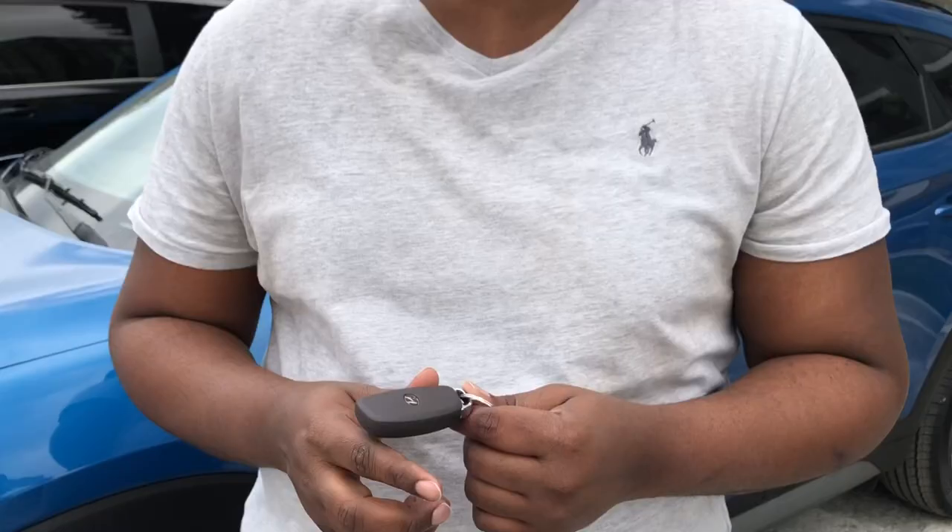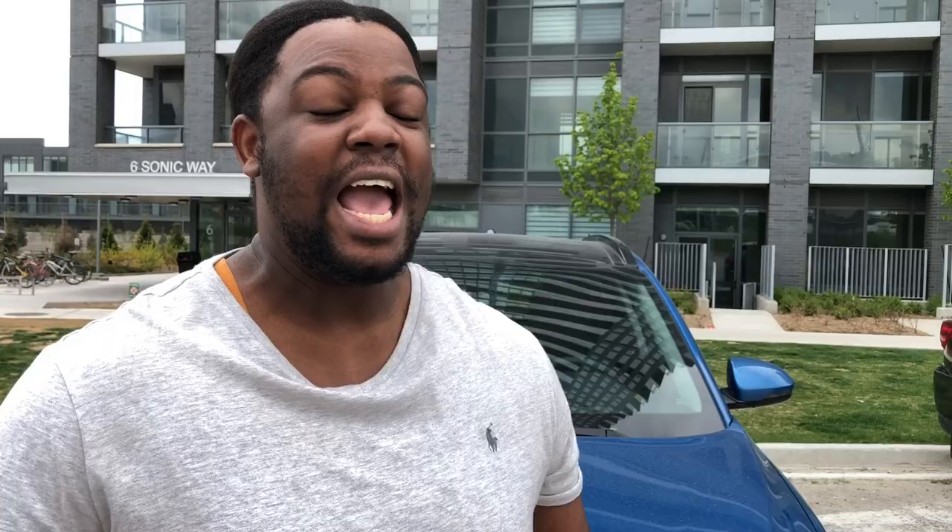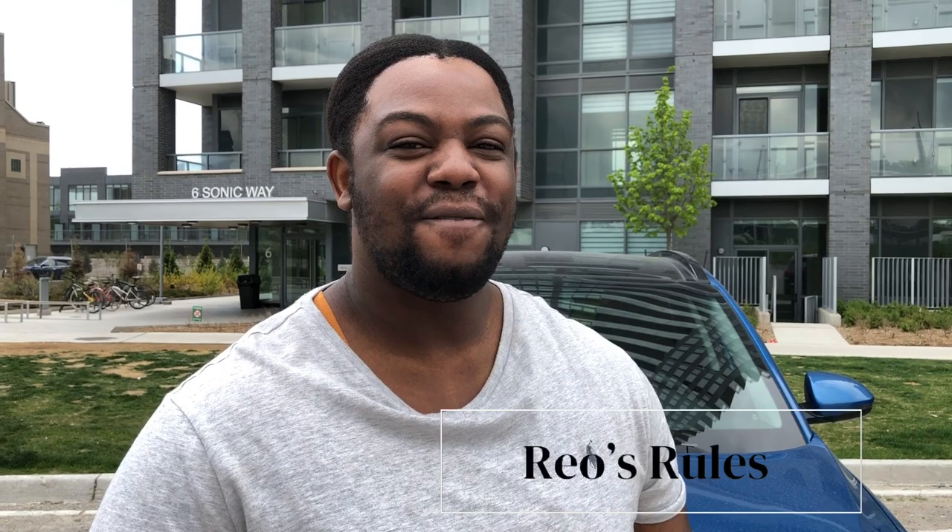That's it for my car tour of the 2021 Hyundai Tucson. If you enjoyed this, please give this video a thumbs up, comment, share, and subscribe — it really helps me and my channel. Comment your favorite features of the 2021 Tucson. I do respond. Thank you for watching this video in its entirety, and I'll see you in the next one.